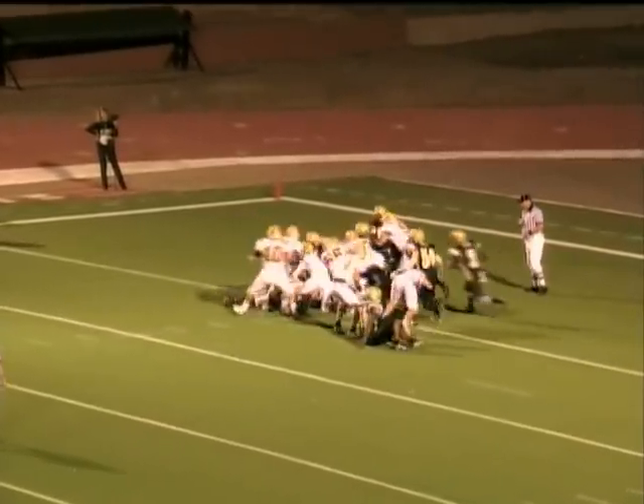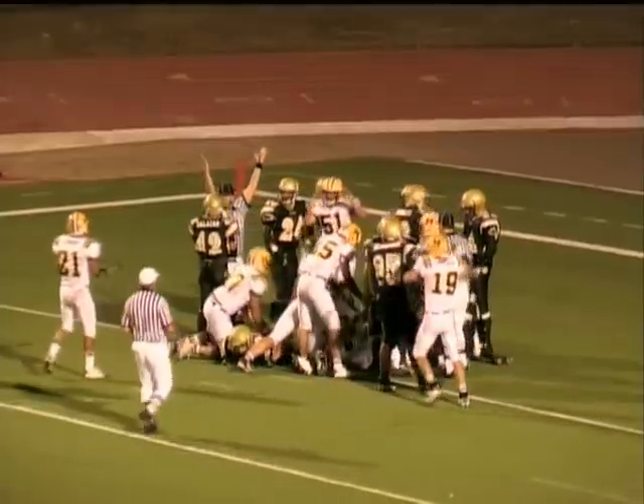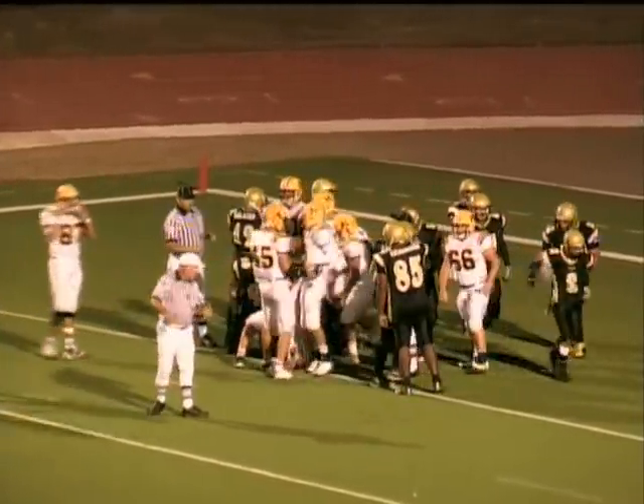Hooker on the quarterback keeper. And what are they going to call this? Touchdown, Mayfield Trojans.